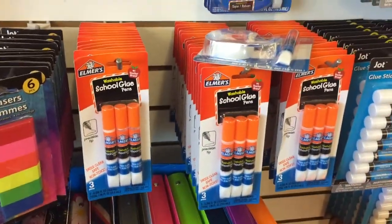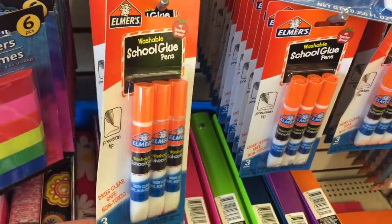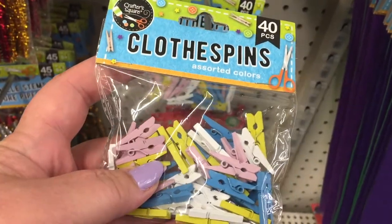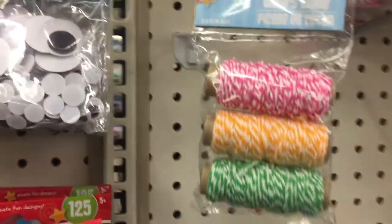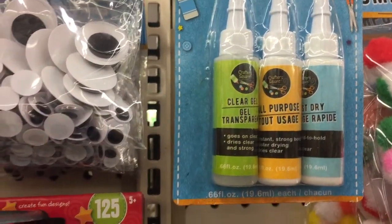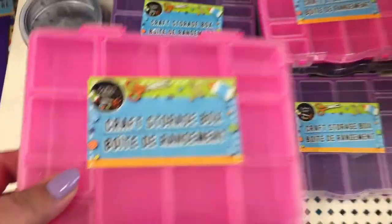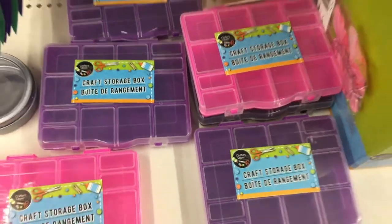They have lots of stuff. This glue is really really good for crafting. Over in the craft area they have these really really cute little miniature clothespins — 40 of them — and twine, an assortment of glue, some fastener strips, and craft storage boxes. Those would be great for all your little items — those are awesome.